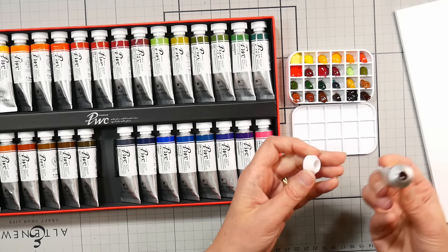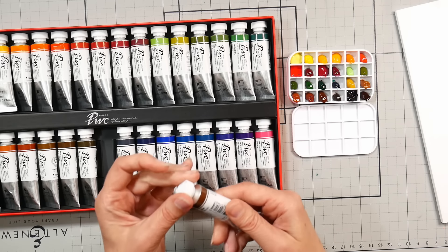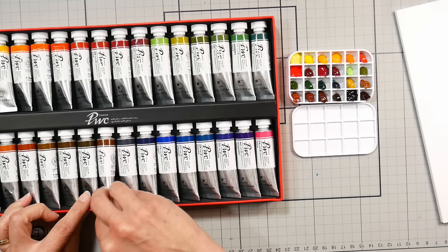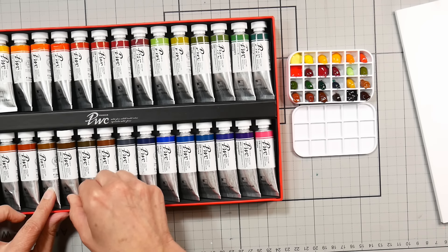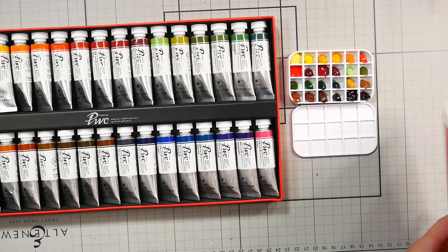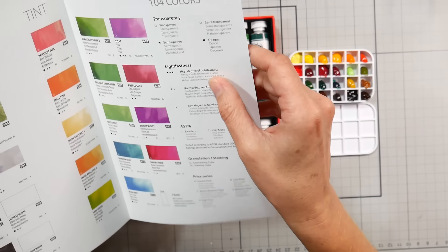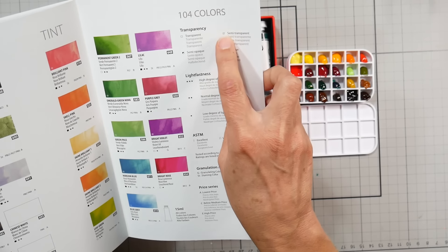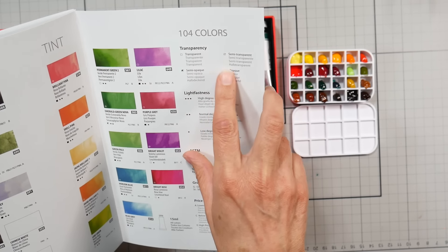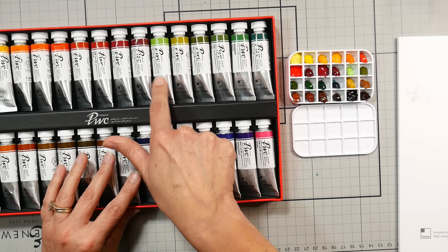That's pretty — it looks really transparent. All the tubes have a transparency indicator on them. Let me look at the key: transparent is a clear block, semi-transparent has just a diagonal line through it, semi-opaque has half the block colored in, and opaque is fully colored in. A quick scan shows mostly fully transparent colors, one semi-opaque — mostly transparent colors in this set. Cadmium colors are always a little bit more opaque.